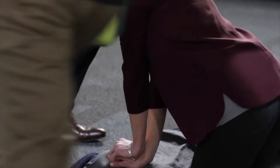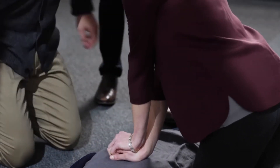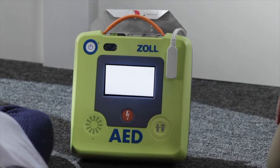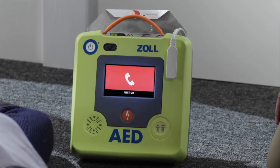The AED has arrived. Having an automatic external defibrillator, or AED, nearby is crucial. Since every second counts, you should ideally have an AED located within approximately 3 minutes of every location within a building.